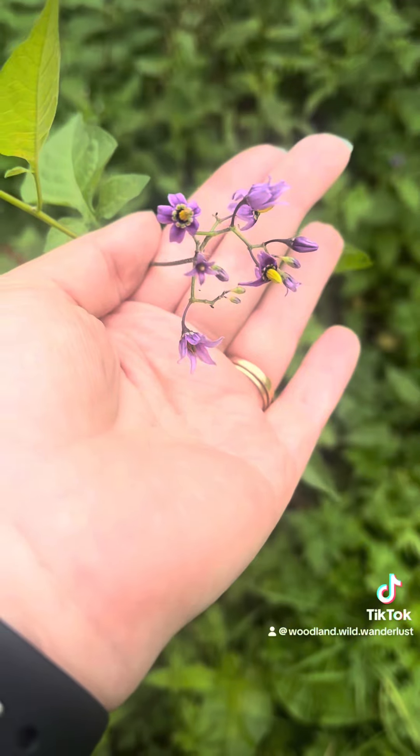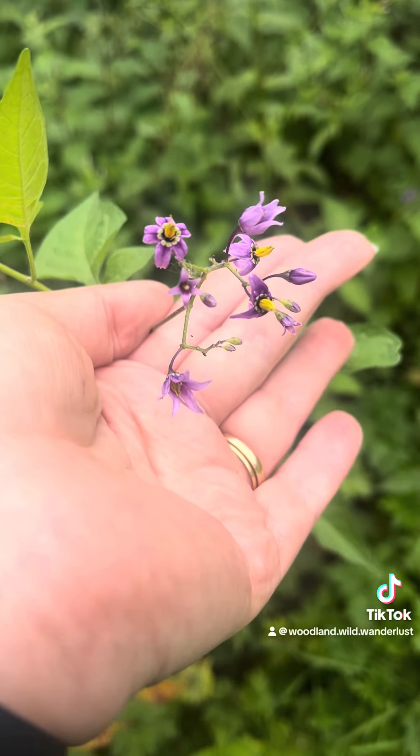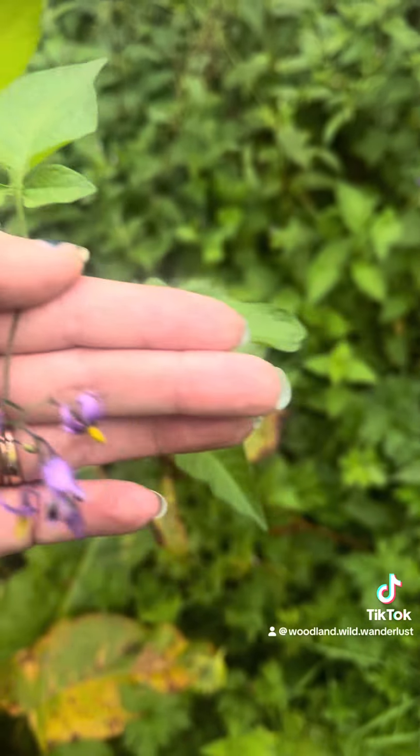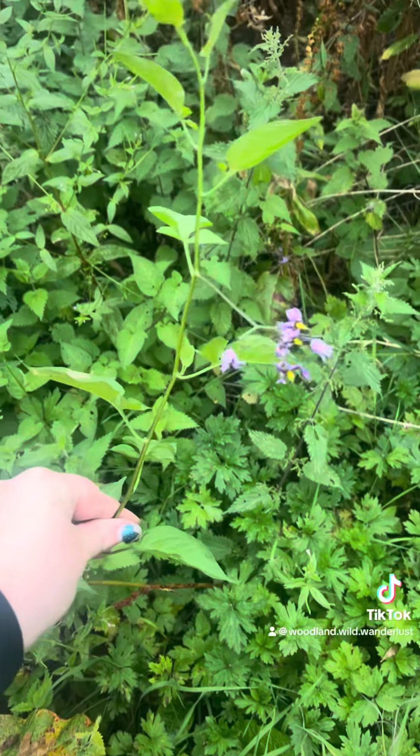Hi guys, so I have found some woody nightshade, also known as bittersweet nightshade. These are the identifiable flowers — these little purple ones — and they grow on long, tenderly sort of plants, almost like a vine system.